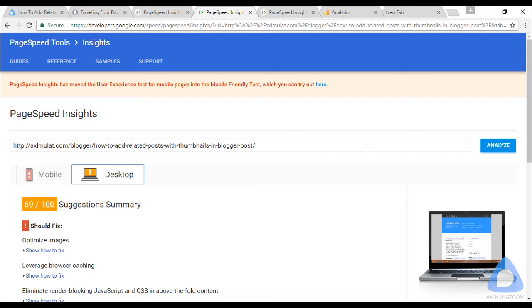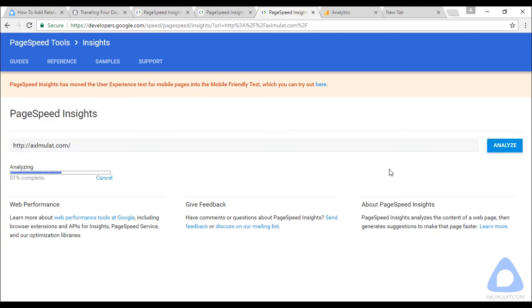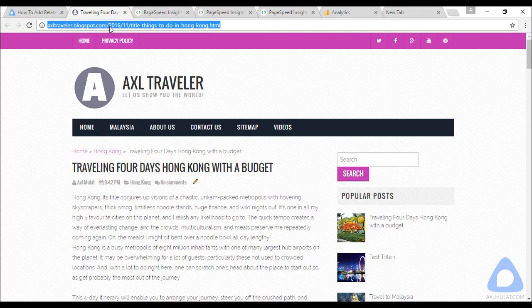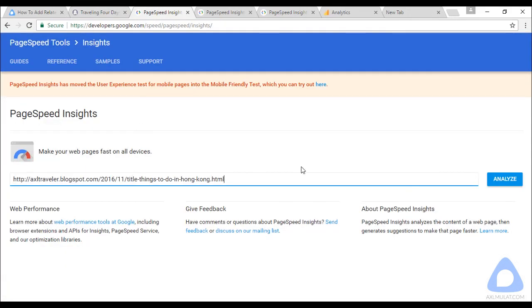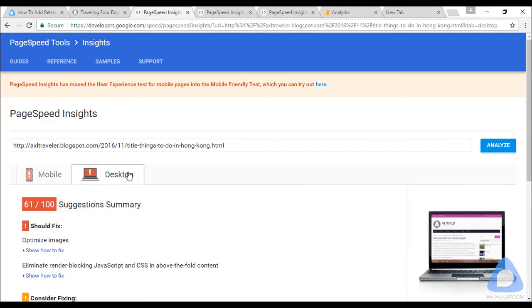Let's go back to PageSpeed Insights and test the home page of my website. We'll test both the home page and post page. Now let's try the Blogger website which we will cover in this course — paste the URL and the speed scores are very bad, showing red for both mobile and desktop at 58 and 61. In this course we will try to improve the speed of our Blogger website.